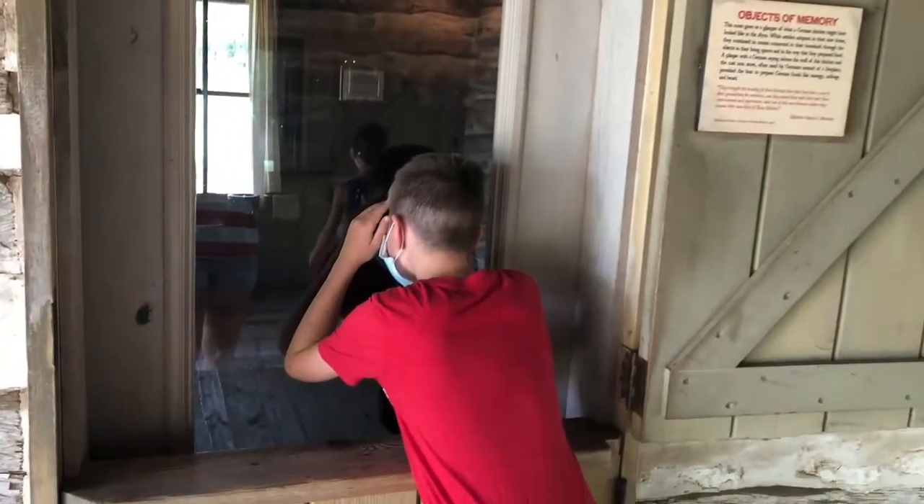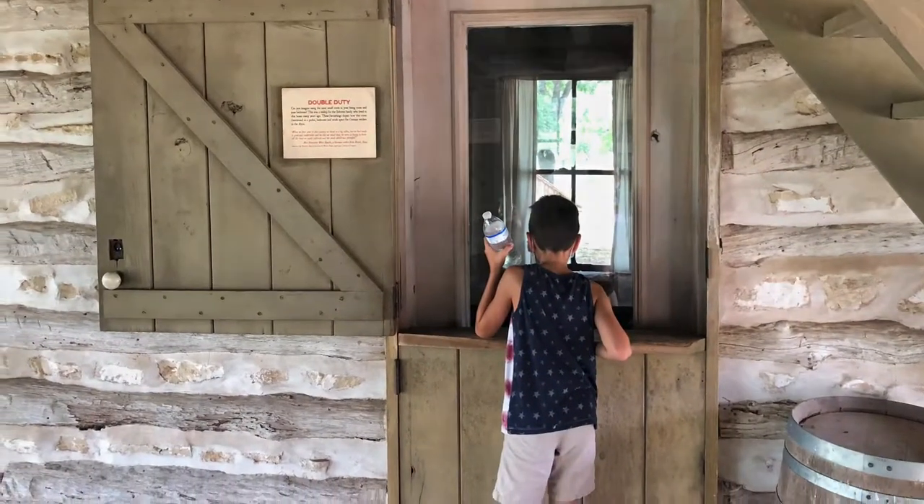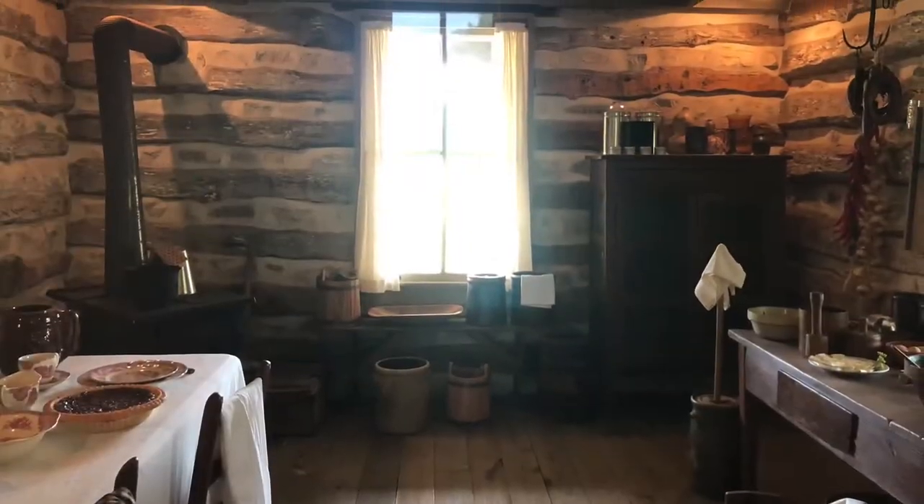There was also a log cabin that the kids could look into to see what it would be like to live in this environment long ago.